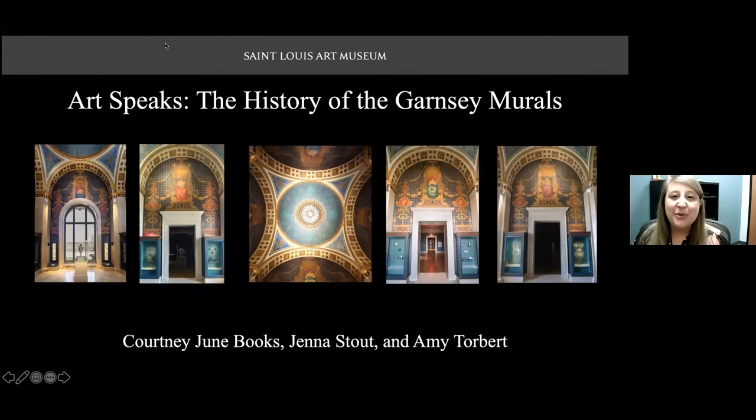Hello, everyone, and welcome to the St. Louis Art Museum's Art Speaks program. My name is Jessica Kennedy, and I'm the Educator for Adult Learning at the Museum. Before we begin, please familiarize yourself with the Q&A section located on your screen. Feel free to enter your questions at any time during the program, and we will choose a few to answer at the end. Also, there is live auto transcription available for this program. Please click the CC icon to activate or deactivate the subtitles.